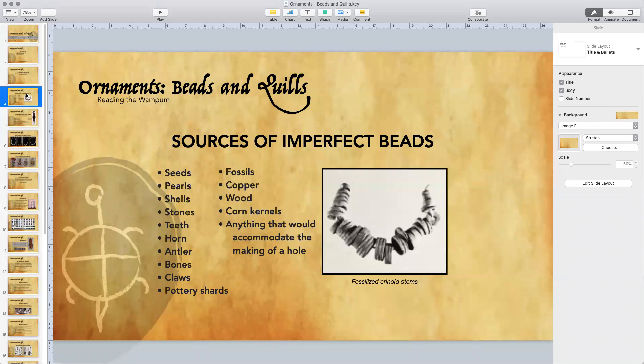They took use of fossilized crinoid stems. Here in southwest Missouri with the Ozark Mountains there are crinoid stems everywhere, and as a younger kid walking in and out of these incredible hills, I made some necklaces myself from crinoid stems — you just poke the little hole out, put them on a string, and you have something cool. Ancient Indians saw something like that and used items easy to gain and manipulate. They made necklaces and other things out of seeds, freshwater pearls, saltwater pearls, shells, stones, teeth, horns, antler, bones, pottery shards, and copper.